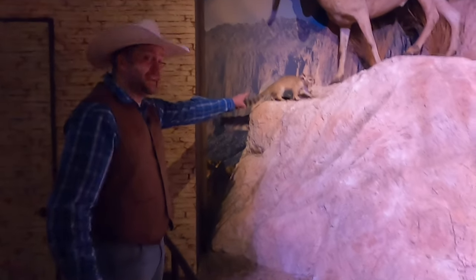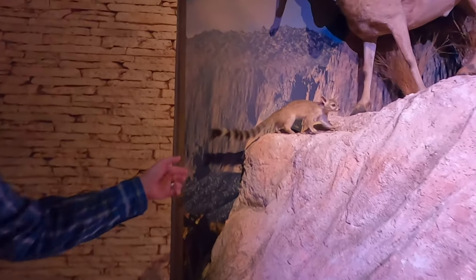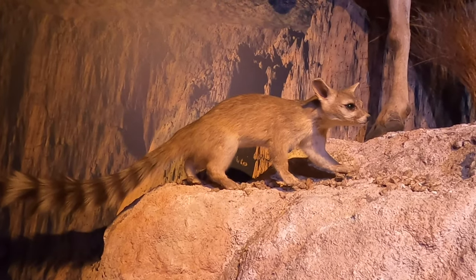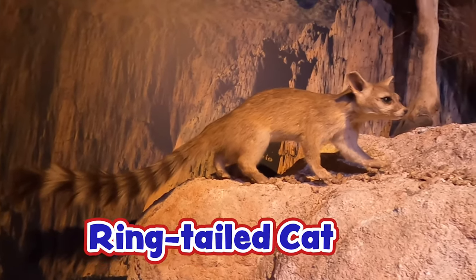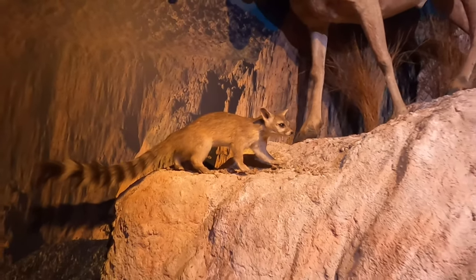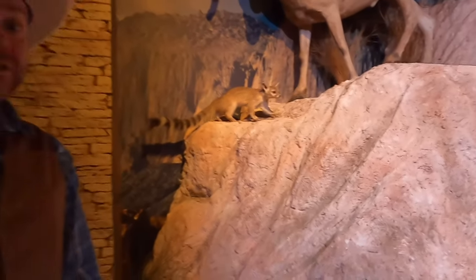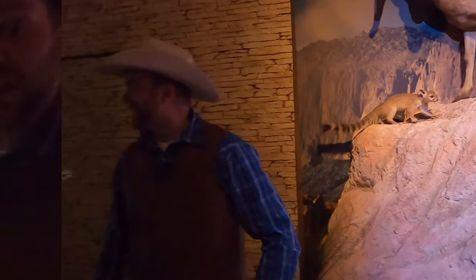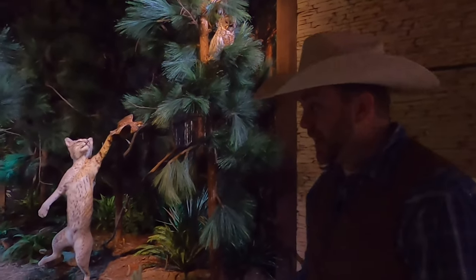Look at this little guy right here — I absolutely love these critters. Do you guys know what that is? That's what we call a ringtail or a ringtail cat. It's a really unique little critter that we have all over the state of Texas. People think we don't have them everywhere — you just don't see them. They're nocturnal and they're very, very sneaky. Think about it like a house cat — they are real sneaky and they try to hide all over the place. So we have them everywhere, you just don't see them every day.